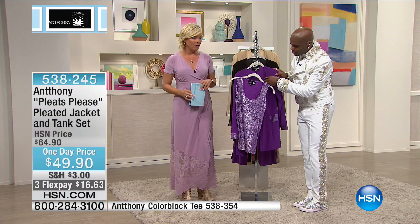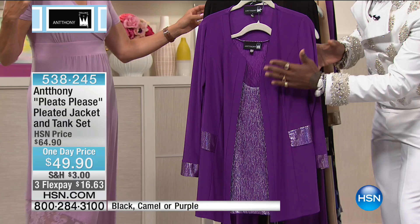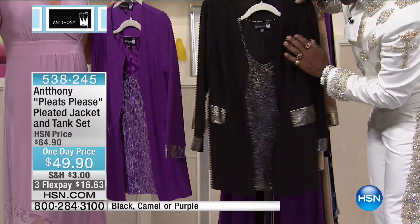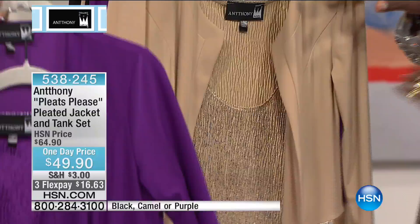These tanks are spectacular. You get the whole set — the tank with the jacket — it's a pleated ensemble. You have it in this rich purple with frosted pleating detailing on the cuffs, pockets, and jacket. Then the black with frosted gold pleating, and the camel — almost like a champagne and gold. What is this fabric? So pretty and gorgeous.